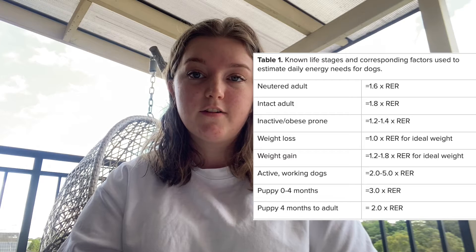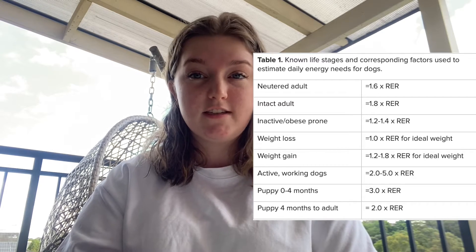Once we've worked out a dog's resting energy requirement, we can multiply this by a variety of factors based on their energy requirements. Ohio State University recommends for weight loss using the equation 1 times resting energy requirement at your dog's ideal weight. However, Charlie has to lose more than 20% of his body weight, and so doing this could cause adverse health effects. Instead, RawFed and Nerdy recommend performing this equation at your dog's current weight and adjusting as they begin to lose weight.